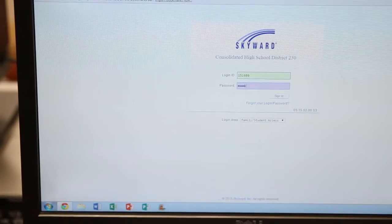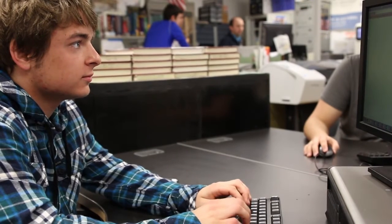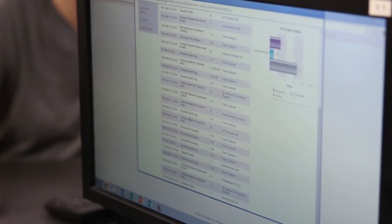Another tool I use every day would be the Skyward app, which was just introduced to the district. Once teachers put your grade up online you can immediately check it. It's so easy to access right from your smartphone, and it's a great way for parents to also see how their child is doing in school.